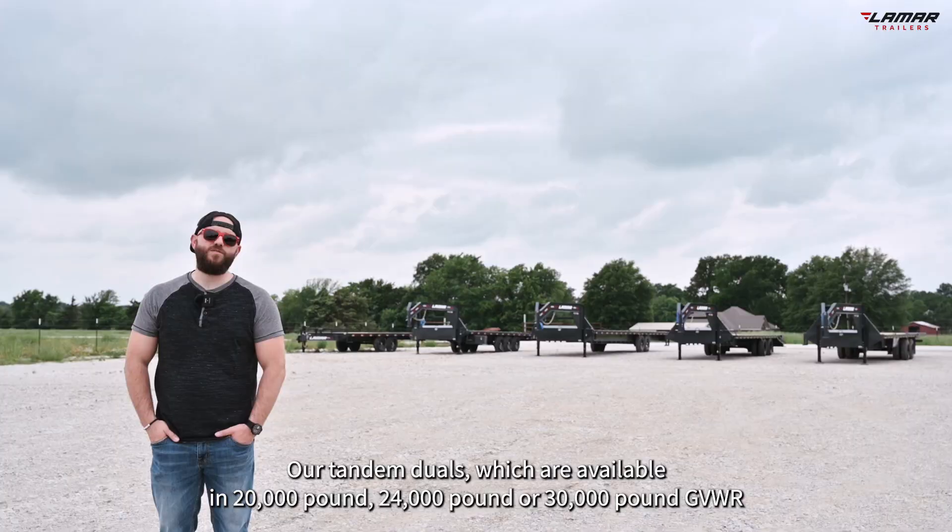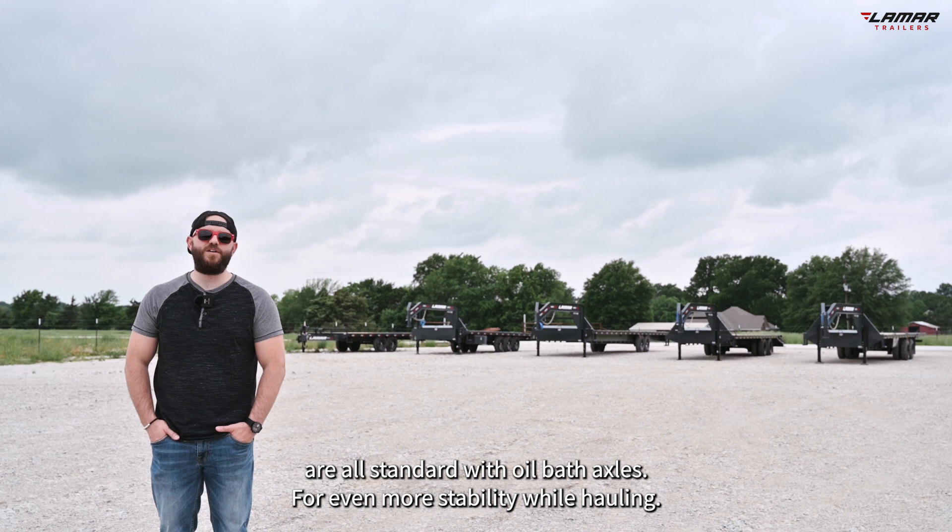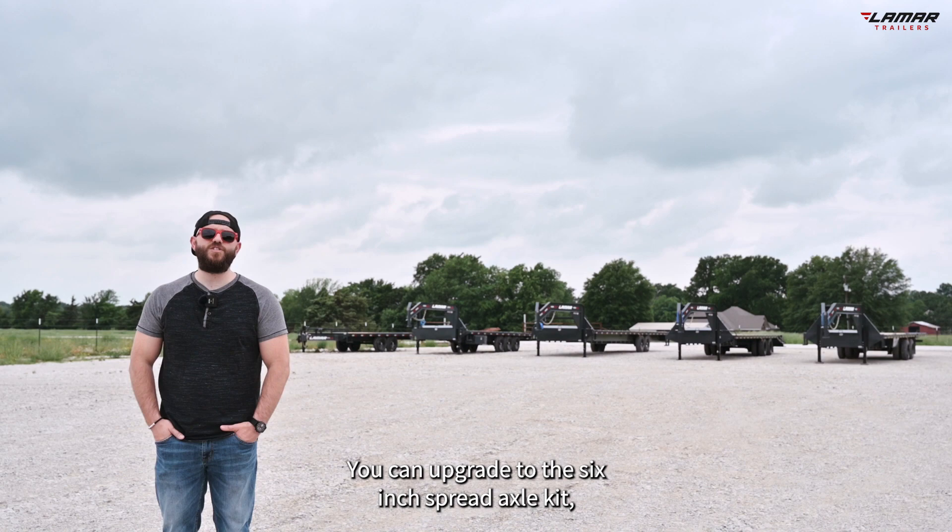Our tandem duals, which are available in 20,000 pounds, 24,000 pounds, or 30,000 pounds GVWR, are all standard with oil bath axles.